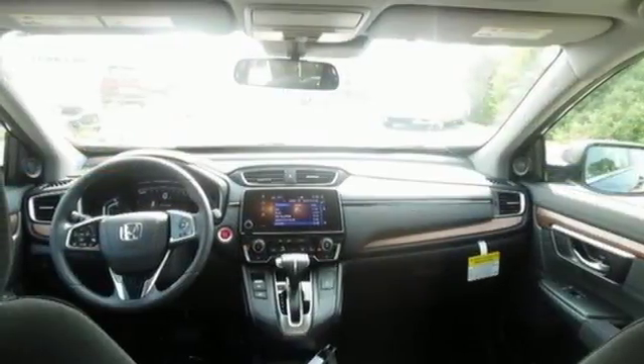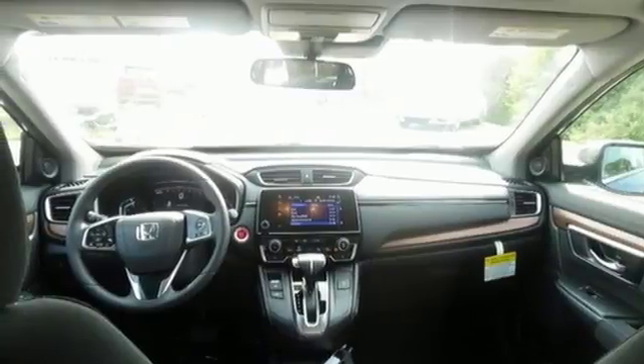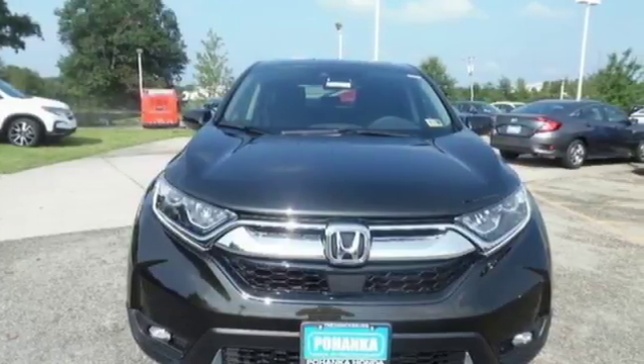HondaLink external memory control, power sliding and tilting sunroof, Apple CarPlay, Android Auto, and an intercooled turbo in-line four-cylinder engine.